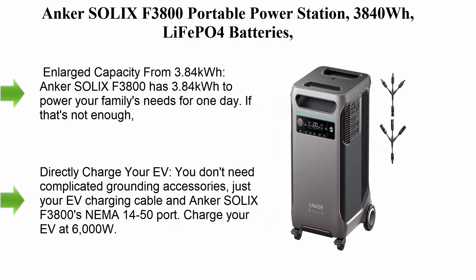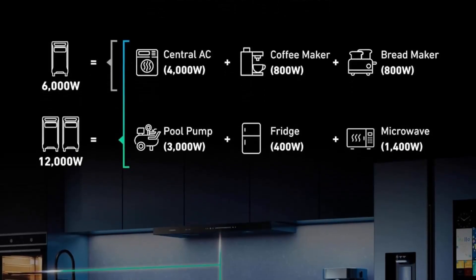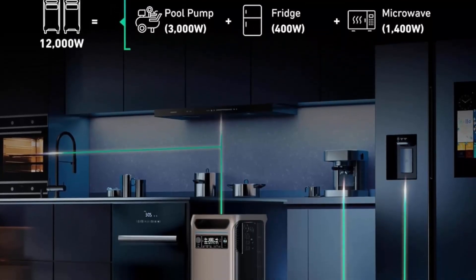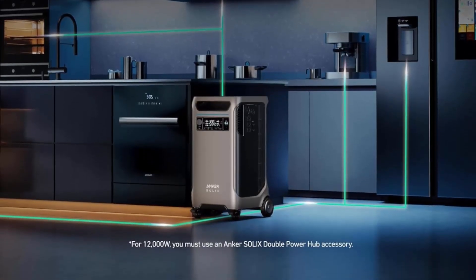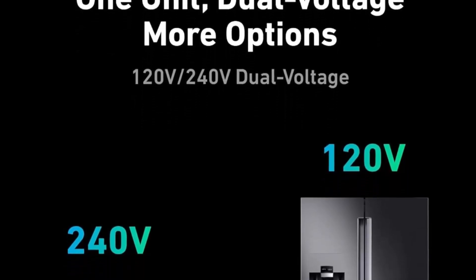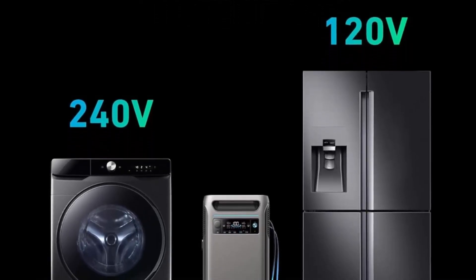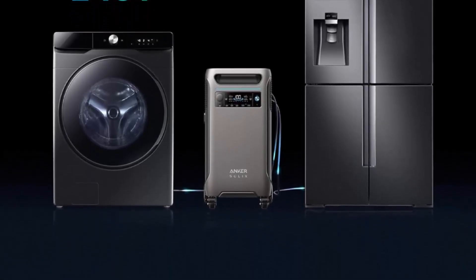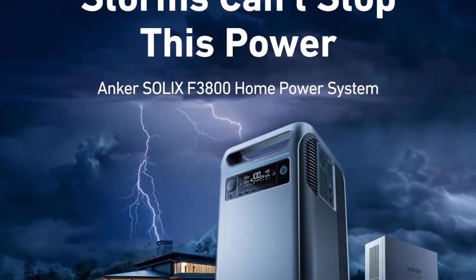Top 6: Anker Solix F3800 portable power station, 3840Wh LiFePO4 batteries, ultra-high 6000W AC output with 120V/240V — solar generator for home backup, RVs, emergencies, power outages, and outdoor camping. With 3.84kWh base capacity, add up to six battery packs to expand to 26.9 kilowatt-hours. For extreme situations, add another Anker Solix F3812 battery pack for enough power for two weeks.